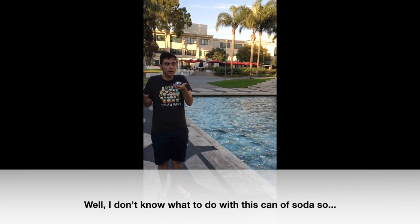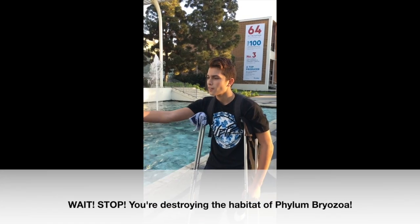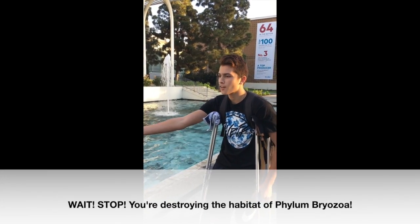I don't know what to do with this can of soda, so... Wait! Stop! You're destroying the habitat of the Phylum Bryozoa! Wait! What is the Phylum Bryozoa?